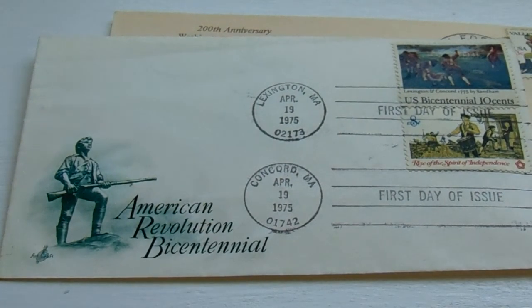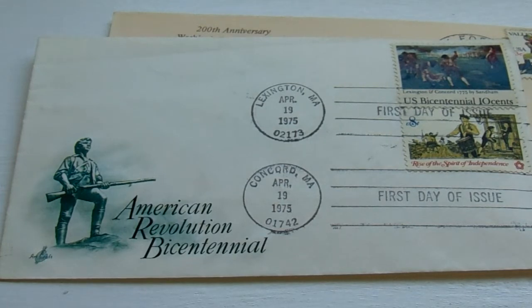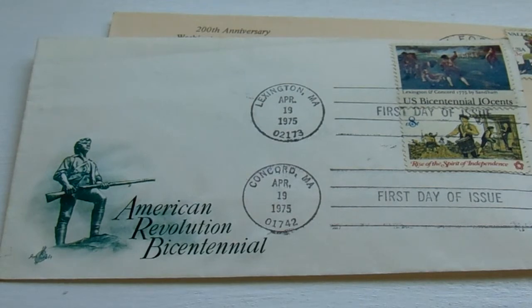Next we have the American Revolution Bicentennial. We have a 10-cent stamp and an 8-cent stamp, and this one is from 1975.